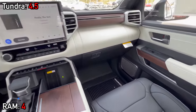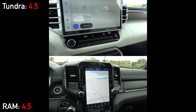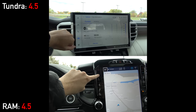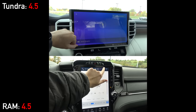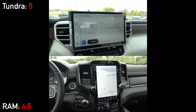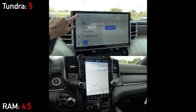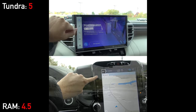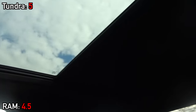The RAM's 12.3-inch display spent years as the undisputed king, but the Tundra has exceeded it with a 14-inch display — about 13 percent more screen real estate. Both run the latest software with wireless Android Auto and Apple CarPlay plus built-in navigation, and both have large buttons that aren't distracting while driving. Both trucks also have rear camera mirrors and large panoramic moonroofs, but only the Tundra has a full roll-down rear window.